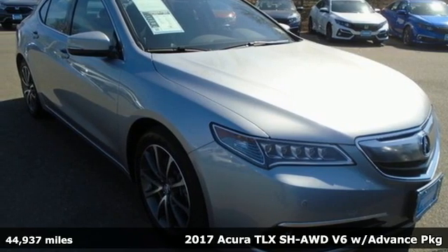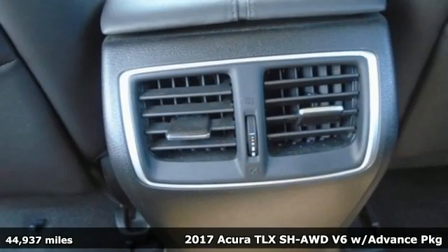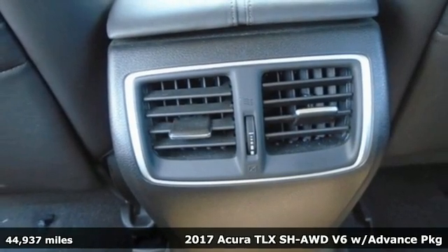It's a 2017 Acura TLX. Luxury, performance, Acura.